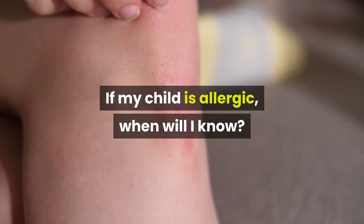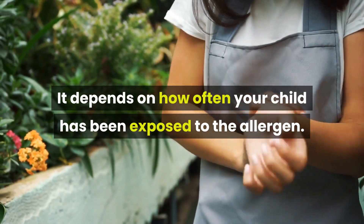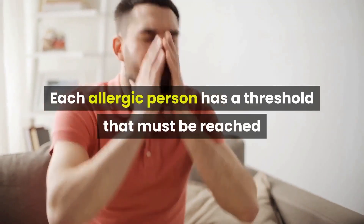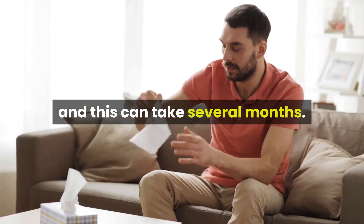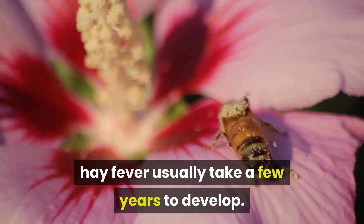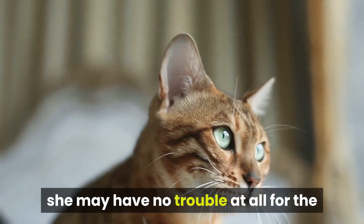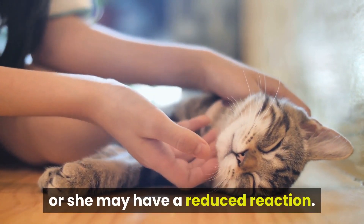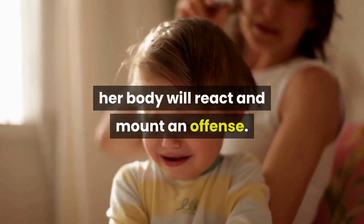If my child is allergic, when will I know? It depends on how often your child has been exposed to the allergen. It typically takes time for an allergy to develop. Each allergic person has a threshold that must be reached before an allergen causes a reaction, and this can take several months. That's why pollen allergies associated with hay fever usually take a few years to develop. So if your child inherited the tendency to be allergic to cat dander, she may have no trouble at all for the first few months she's around a pet, but then one day, when the exposure level reaches her threshold, her body will react and mount an offense.